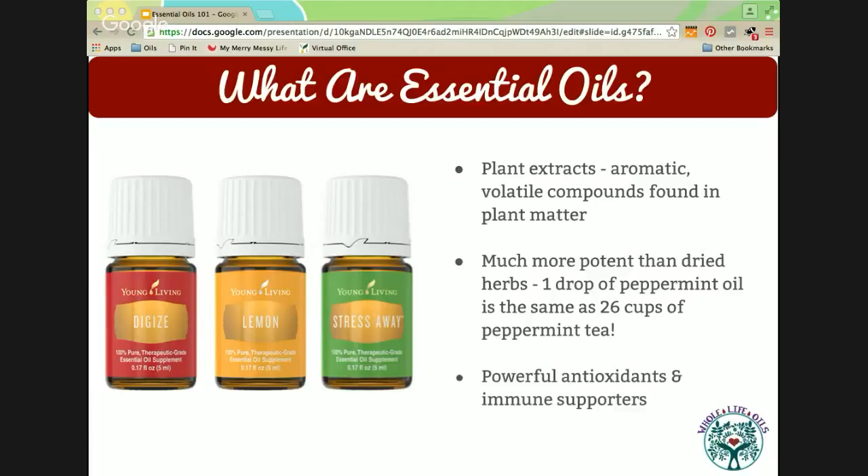Certain oils are helpful for supporting different body systems — everything from skeletal, muscular, cardiovascular, digestive, endocrine, nervous, respiratory, lymphatic, urinary, reproductive, and integumentary body systems.